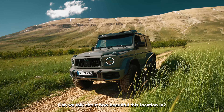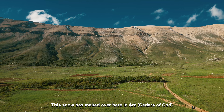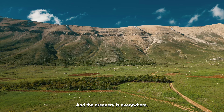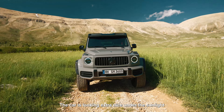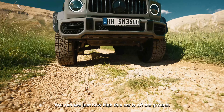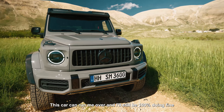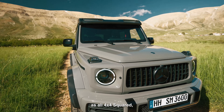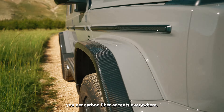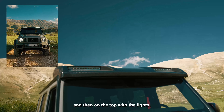Can we talk about how beautiful this location is? The snow has melted over here in Ediz and the greenery is everywhere. The car is looking extra nice under the sunlight in this Nardo gray paint. You can see just how high this car is off the ground — this car could run me over and still be 100% fine. We have a blacked out emblem, and as with all 4x4 squareds, you get carbon fiber accents everywhere — on the fender and on the top with the lights.